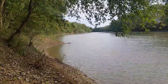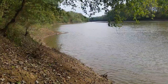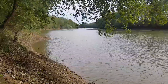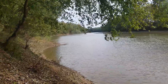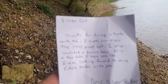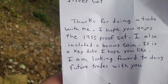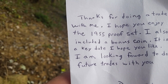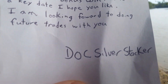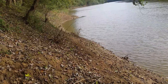I did a trade with DLC Silver Stacker. He did a video where he had some mint sets and proof sets, and he had one he was wanting to get rid of and I really wanted it. We agreed on a trade and he gave me a note. It reads: 'Silver Cat, thanks for doing a trade with me. I hope you enjoy the 1955 proof set. I also included a bonus coin — it is a key date, I hope you like it. I am looking forward to doing future trades with you. DLC Silver Stacker.' Well, I appreciate you doing the trade, buddy — it's always fun to trade with people.